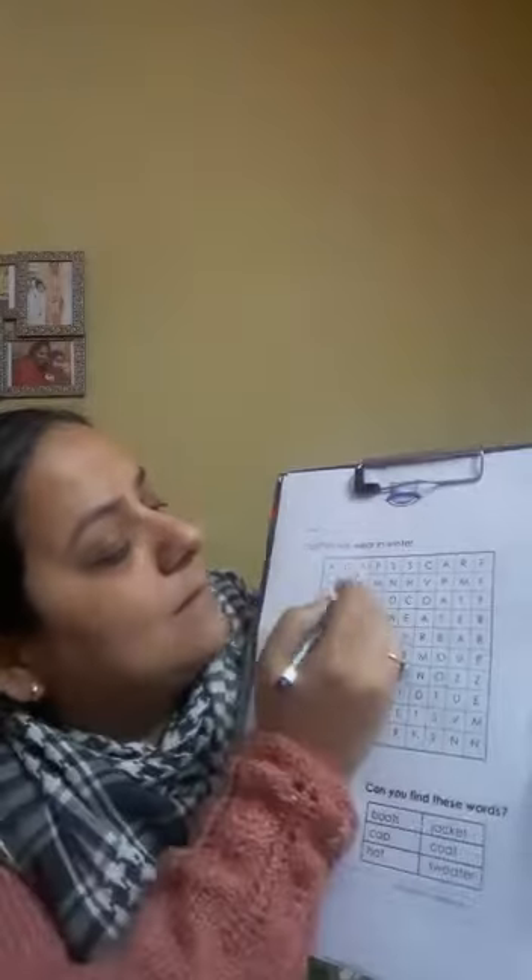Let's see the second one — cap. Can you all see cap? I can see it's here — cap. Let's circle it like this.